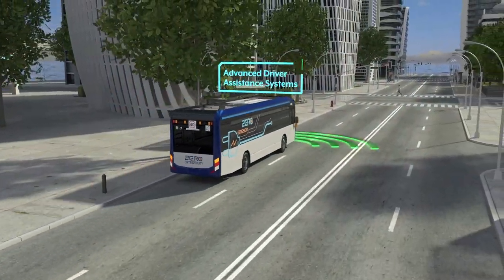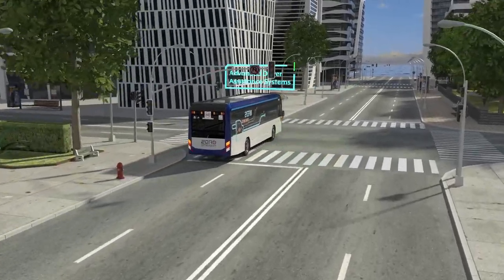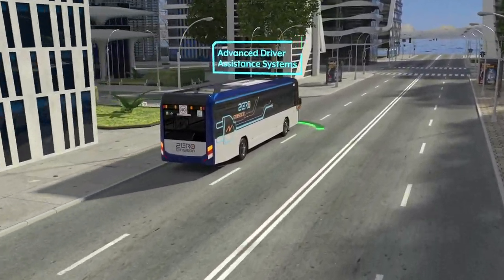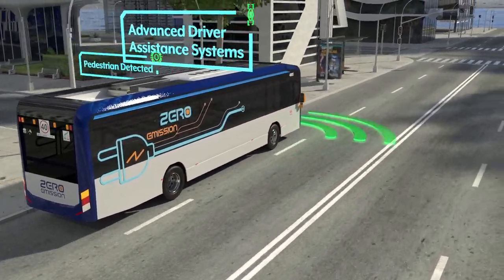The bus is fitted with an advanced driver assist system, ADAS. This enables protection including collision warning, lane departure warning, and pedestrian warning — which sounds an alarm inside the driver's cabin and vibrates the seat, to ensure the driver is pre-warned of any possible collision with pedestrians.